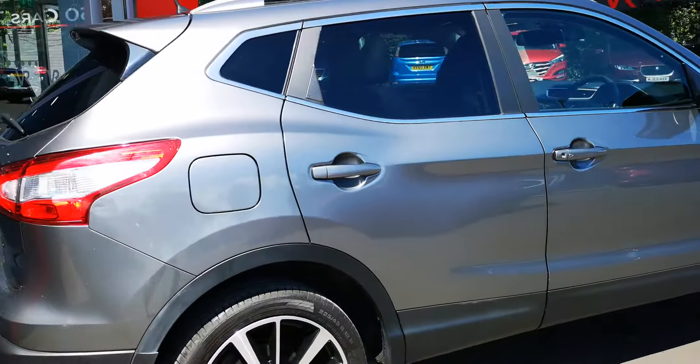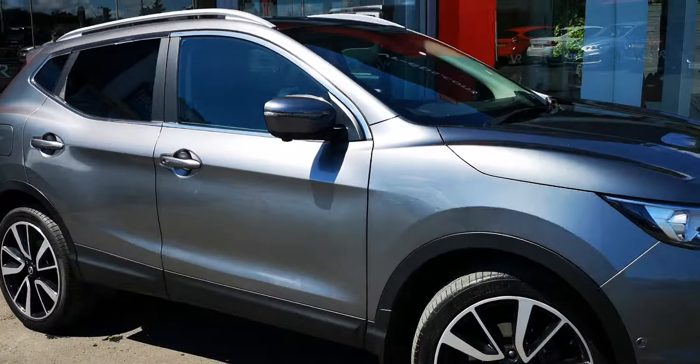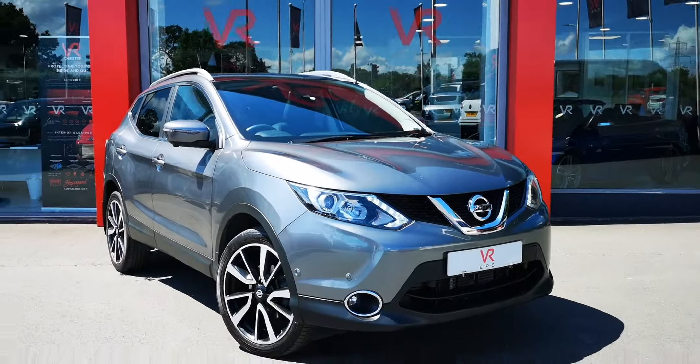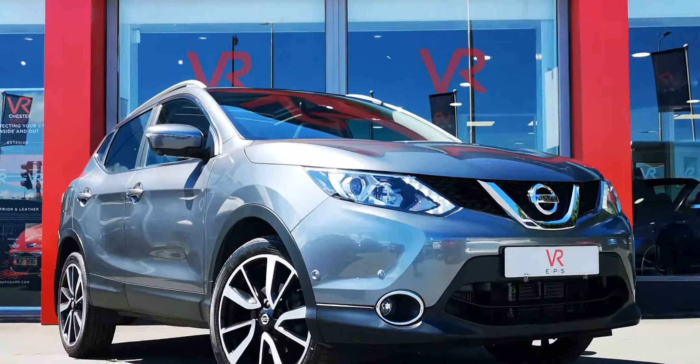This car does come with full service history. If you'd like any more information, feel free to give us a call on 01244 752 760 or email us at sales at VREPS. Thank you very much.